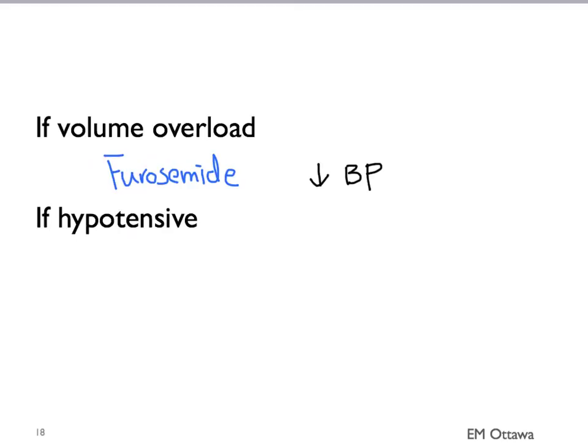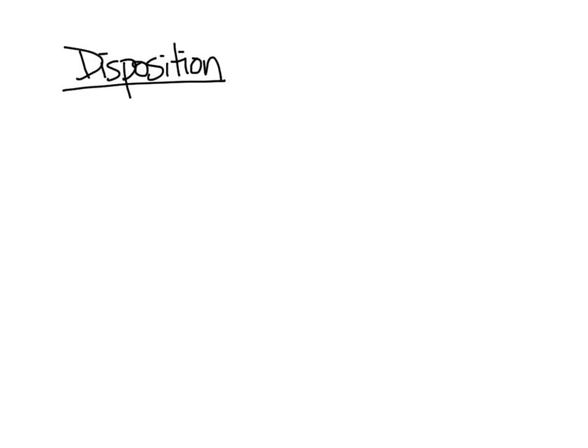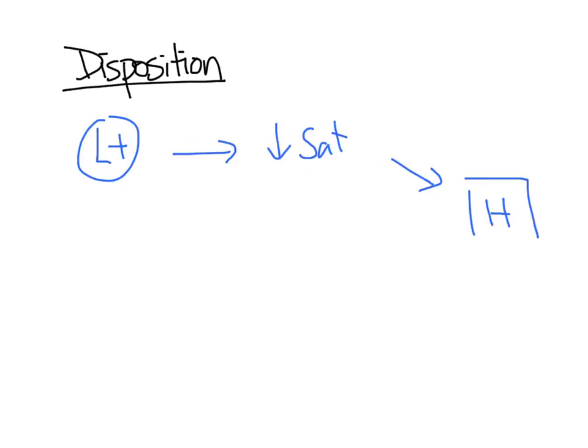Finally, if the patient is hypotensive with signs of cardiogenic shock, vasopressors such as epinephrine and dobutamine can be considered. We also need to keep an eye out for underlying causes such as ischemia. In terms of disposition, patients with left-sided heart failure who are unable to maintain their oxygen when they exert themselves need to come into the hospital. For patients with right-sided heart failure, if they have significant edema or poor exercise tolerance, they might also need to come into the hospital.